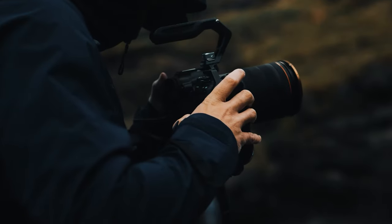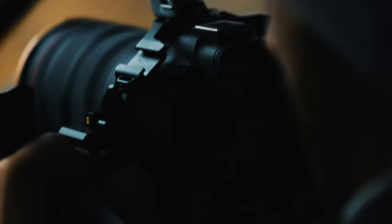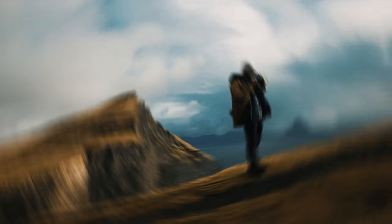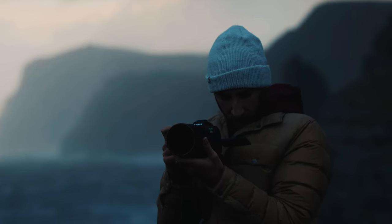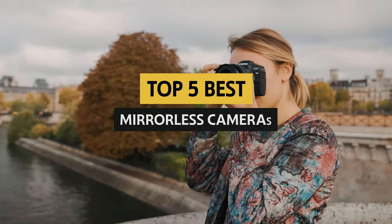Mirrorless cameras have revolutionized the way we capture our most memorable moments. Say goodbye to bulky equipment and hello to sleek, compact cameras that deliver stunning photos and videos. But with so many options on the market, it can be overwhelming to choose the best mirrorless camera for your needs.